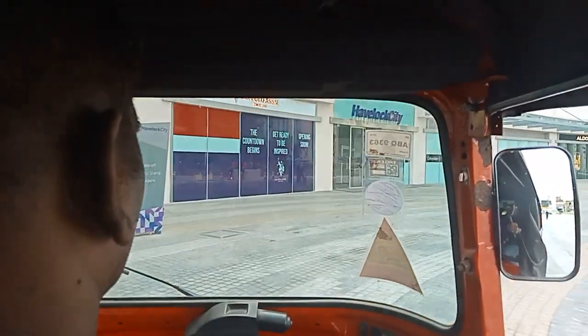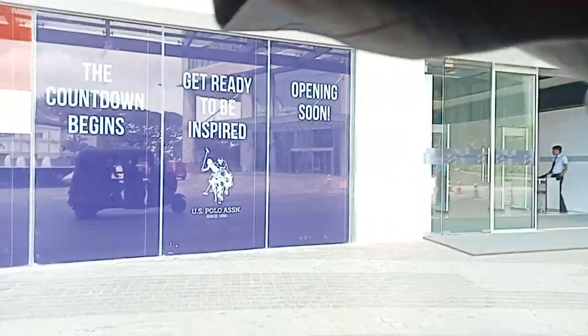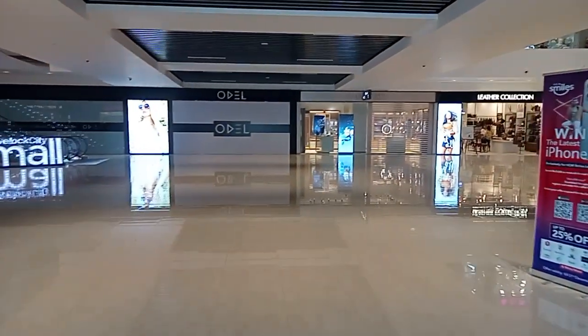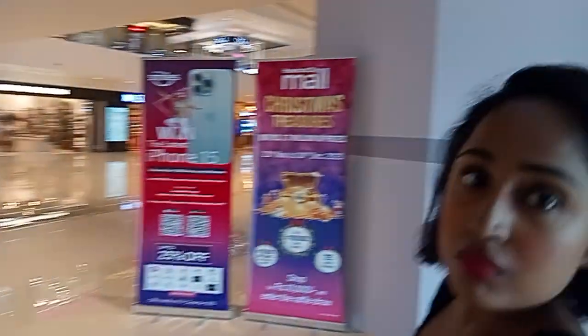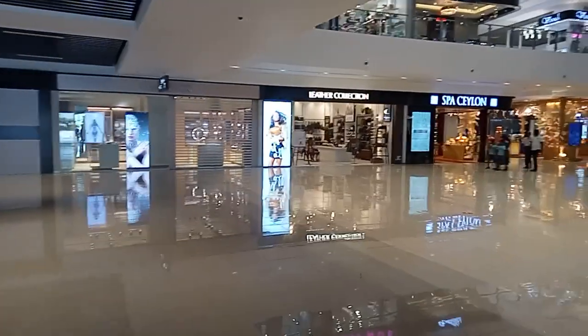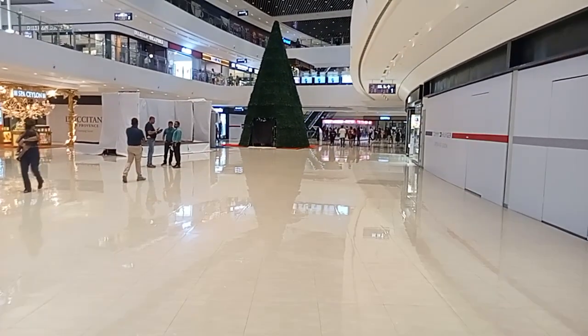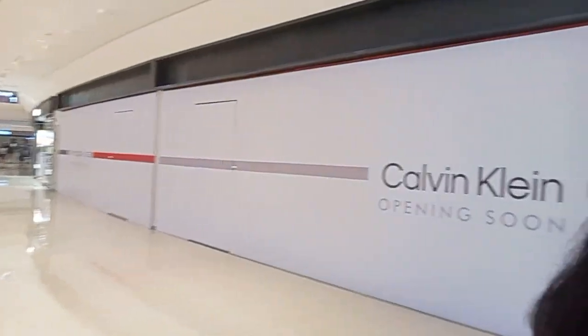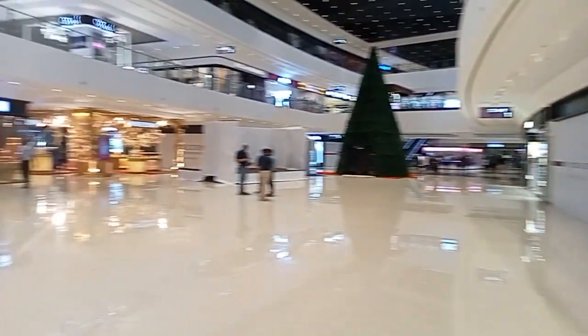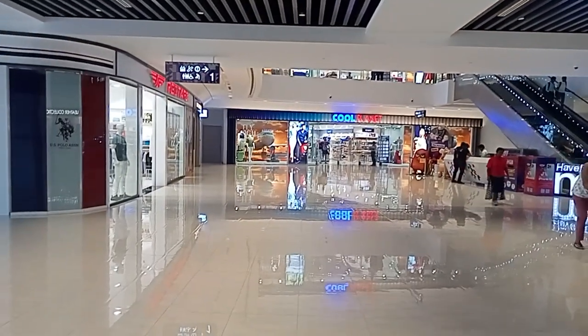So this is the entrance. I'll take you inside — come along. This is my sister. Hi! There is a cosmetic shop, a leather collection, shoes and bags, and there are a lot of shops here — Calvin Klein and lots of other shops.